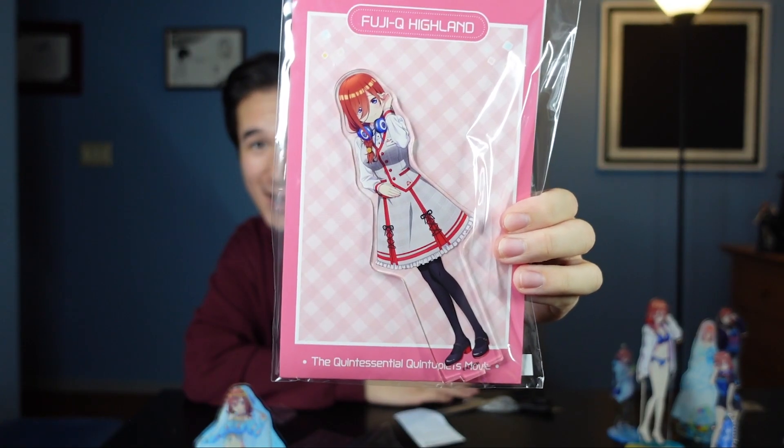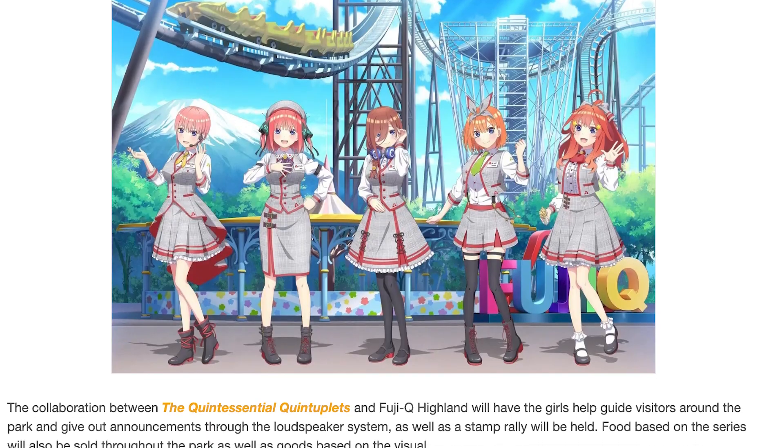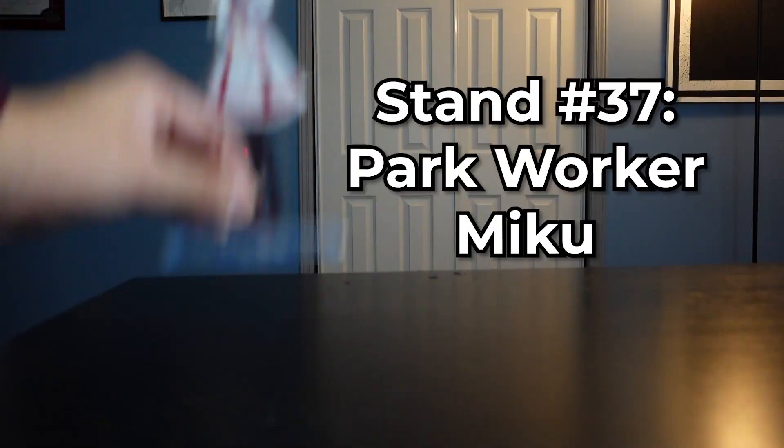Why is this so big? I didn't realize it was gonna be this big. This is another Fuji-Q Highland stand — I think this one was actually celebrating a Quints attraction, which is super dope. We have Miku as an amusement park worker. I'm telling you, they will brand Miku however they can.